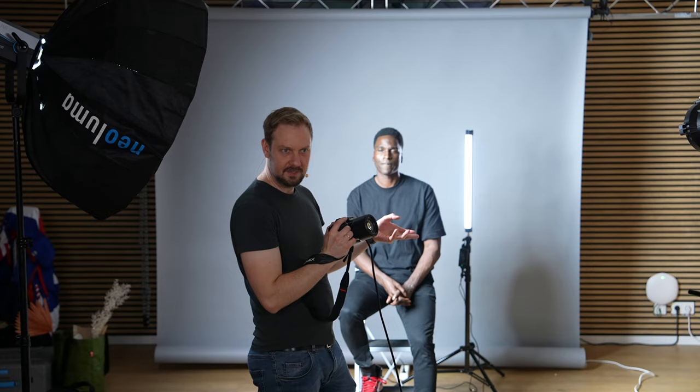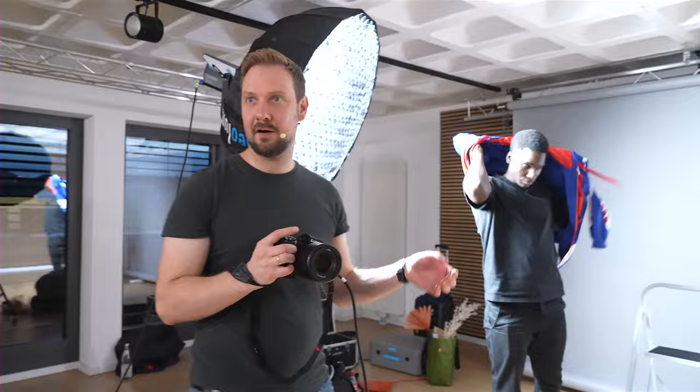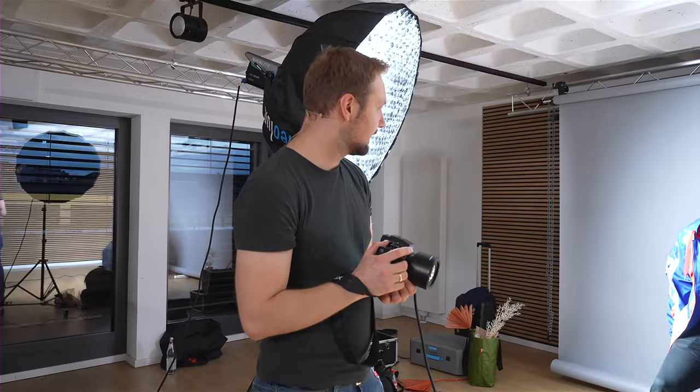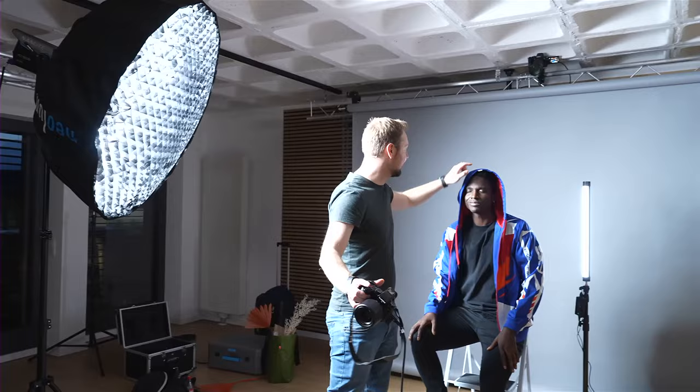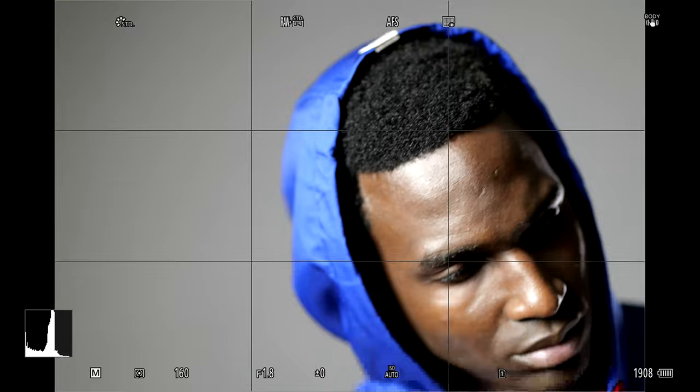Bevor ich jetzt wirklich farbiges Licht reinnehme, bringe ich erstmal ein bisschen Farbe rein, indem wir die Jacke anziehen – dann haben wir schon mal etwas Farbe am Motiv. Das klassische Studio-Setting kann schnell langweilig werden: man hat das Motiv, man hat den Hintergrund, that's it. Ein bisschen Vordergrund im Studio bringt schon gleich irgendwie was. Und natürlich haben wir auch einen grauen Hintergrund, nicht umsonst – ich habe bei mir im Studio eigentlich immer so ein Grau/Anthrazit, weil ich da jede Farbe draufschmeißen kann.